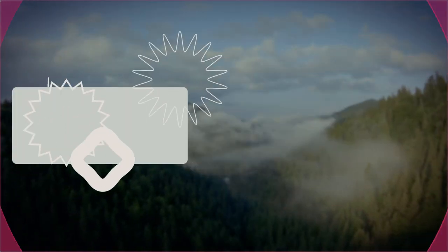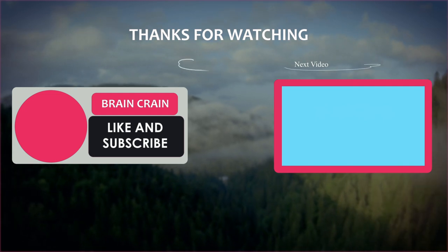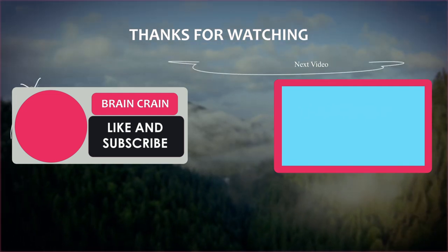So which fountain did you think was the most amazing, or do you know of any other fountains worthy of being included on this list? Let me know in the comments section down below, and thanks for watching.